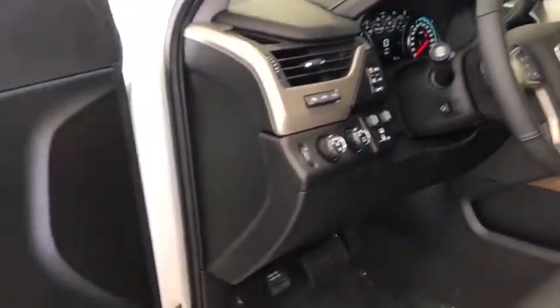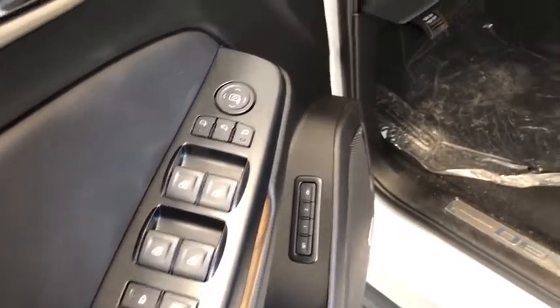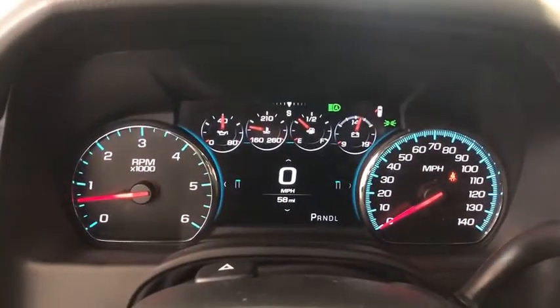This vehicle has less than 100 miles. Here are some of this vehicle's great options: traction control, power passenger seat, navigation system, power liftgate, dual airbags.